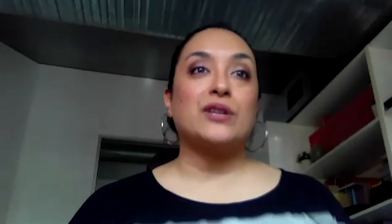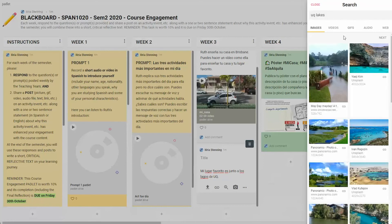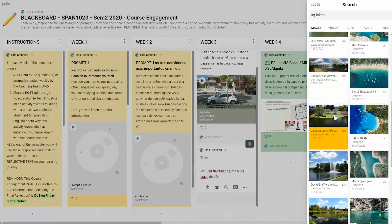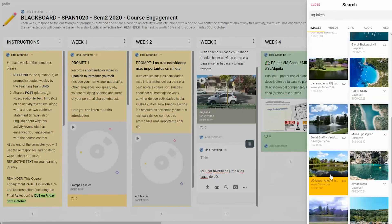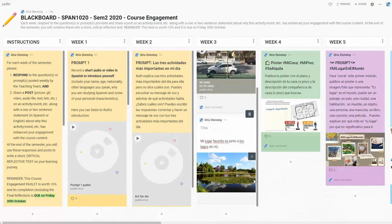So it's really created a space in which the student feels confident and able to share with their teacher their own journey and progress with the language. Using this tool by the end of the semester has really allowed the students to look back at their progress from week one to week 13 and see what they've been able to achieve.